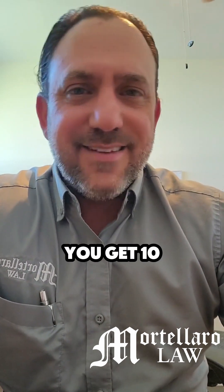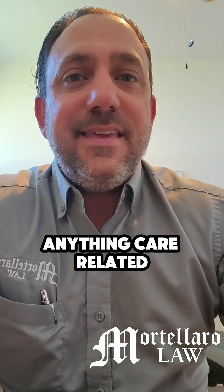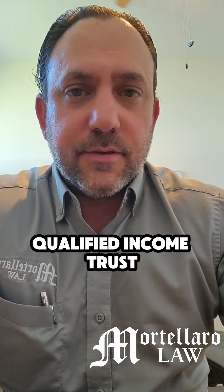On average, you get 10 to 40 hours a week of home care paid 100% by Medicaid — no copayments, no out-of-pocket costs, and they don't take your income in exchange for the benefit. In that situation, the excess amount in my hypothetical would go into the Qualified Income Trust, and it can be used on anything care-related, which is broadly defined.